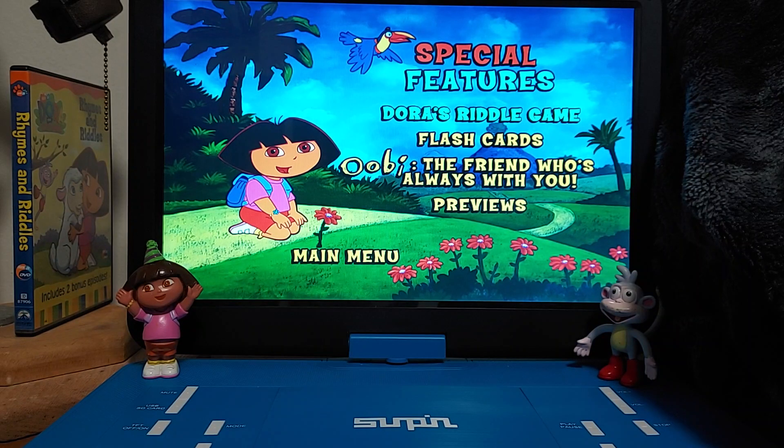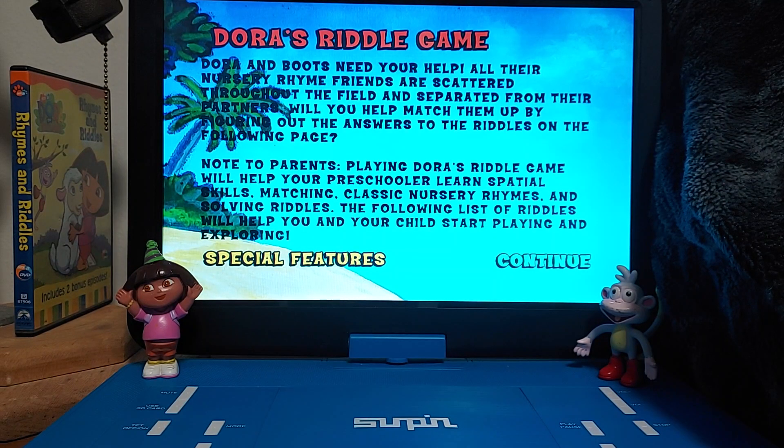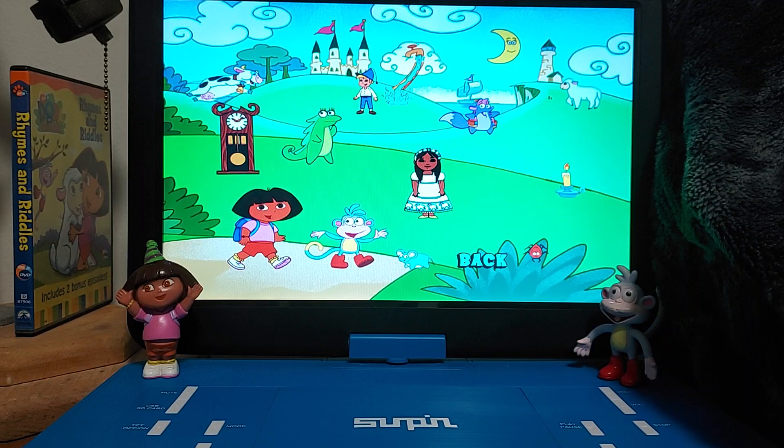So we got Dora's Riddle Game. Let's click on that. Dora and Boots need your help — all their nursery rhyme friends are scattered throughout the field and separated from their partners. Will you help match them up by figuring out the answers to the riddles on the following page? So we have the game right here — you can pause the video and see if you can spot them.